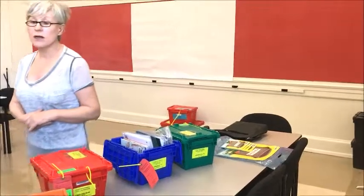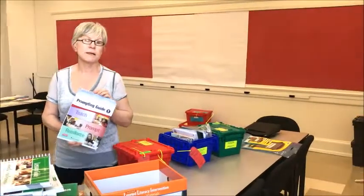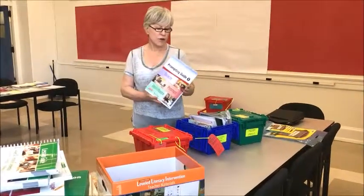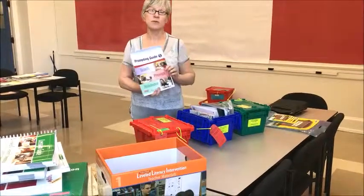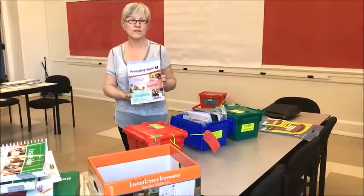I will send out again the link to the online teachers' guides. I do believe the prompting guides — and possibly some of these books — can be bought separately from the Fountas and Pinnell site, but I'd have to check on that. I apologize for our appearance this morning — I've got an eye infection and we weren't ready for this — but good luck at the workshop and let me know how it goes.